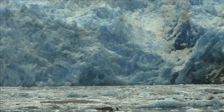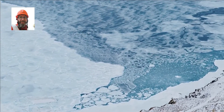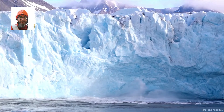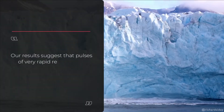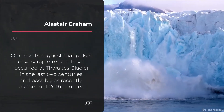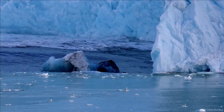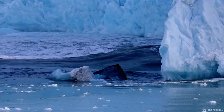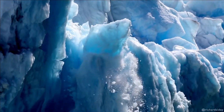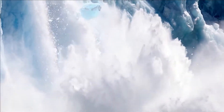The researchers discovered that the glacier's rate of retreat in the most recent years has been significantly slower than it was in the preceding few years. Despite appearing positive at first glance, this should be concerning. Lead author Alastair Graham of the University of South Florida noted that pulses of very rapid retreat have occurred at Thwaites Glacier in the last two centuries, and possibly as recently as the mid-20th century. As the glacier thins, the time before another episode of fast melting decreases, and another such event may occur within the coming decades.